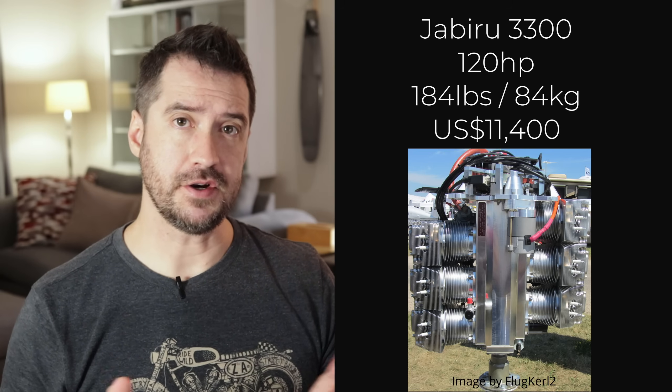The next worst engine for LSAs is actually a great engine with high horsepower as well as turbocharged. Although it's a tad on the heavy side, it is light enough for most LSAs. It's the Rotax 914, and it costs $38,000. It has a great power-to-weight ratio, but that price is a bit steep. The sixth worst engine for LSAs is the Jabiru 3300 — not a bad engine overall, one of the most affordable on this list and delivering high horsepower, but unfortunately at 184 pounds it is just too heavy for many lighter LSAs.